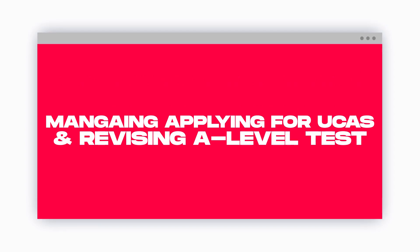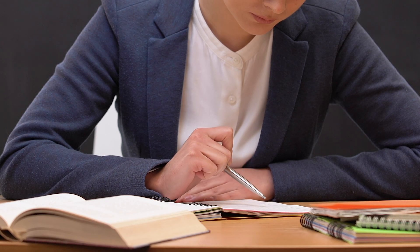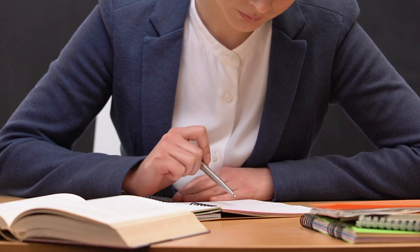Number one: let's think about early deadline applicants. If you follow my channel, the chances are you are an early applicant because I know a lot of you are applying for medicine and dentistry. The deadline this year in 2023 is the 16th of October, but your school probably has an earlier deadline than that. Schools do it earlier so there's time for your tutor to check your application, for your teachers to write their references, and for multiple people to check it before it gets sent off.